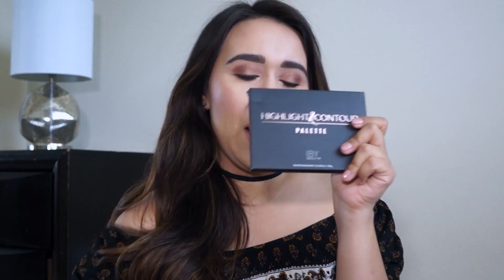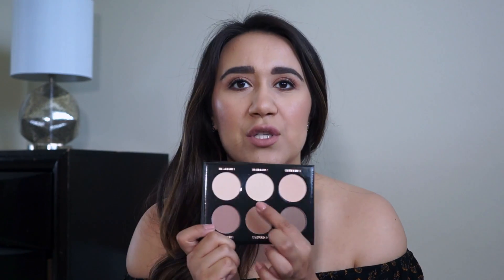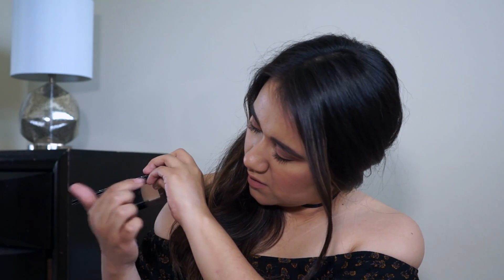The last thing in the box is a highlight and contour palette from IBY Beauty. The retail price is $40. It comes with little instructions on how to apply your contour, which is pretty awesome. I'd probably use this shade for bronzing. I've never really used a highlight and contour palette besides my Kat Von D shade-and-light palette, so I'm pretty excited to try this out. The highlight is very pigmented — it's awesome. I'm even thinking of using it to set my under eye. I'll definitely let you guys know how it goes.